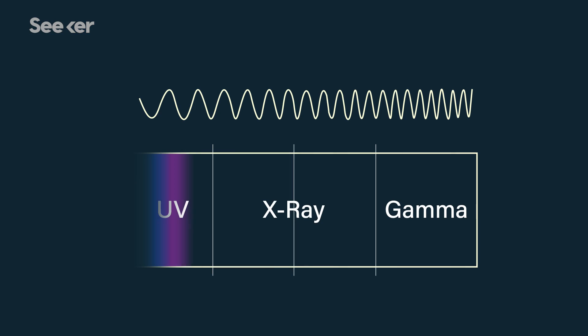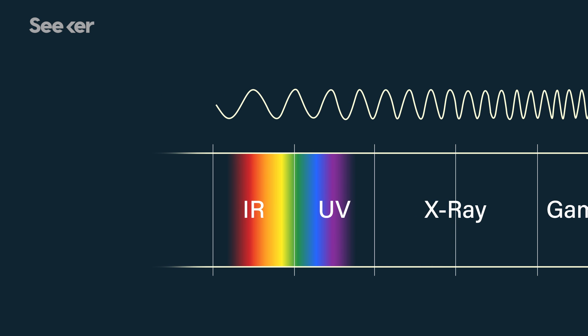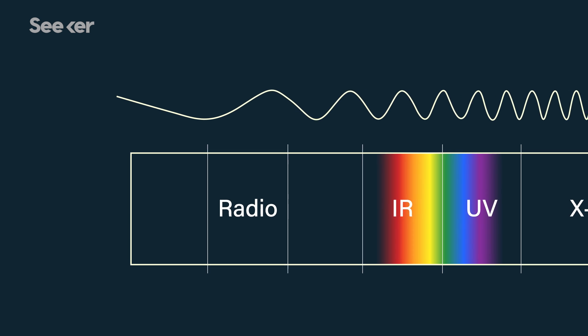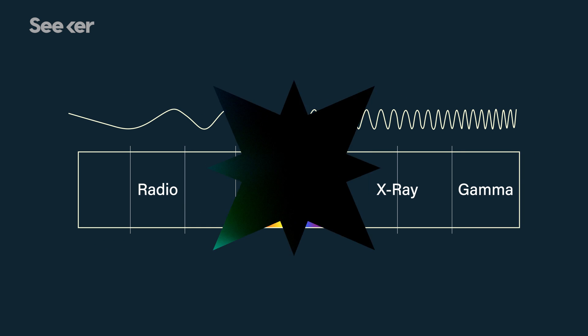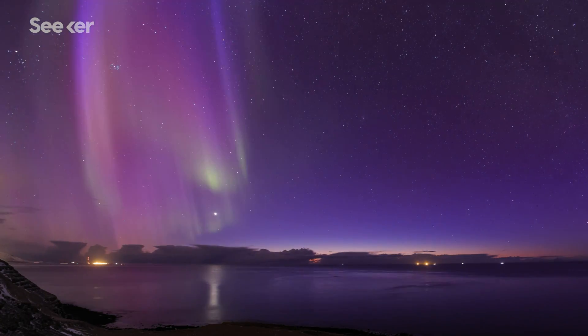On one end of the spectrum, we have the quick bursts of gamma rays, x-rays, and ultraviolet radiation. In the middle, we have a slim spectrum of visible light — these are the colors we can actually see. And on the other end are the longer, slower wavelengths of infrared radiation, microwaves, and radio waves. So the visible light we see as colors is really only a small fraction of the electromagnetic waves generated in the universe.